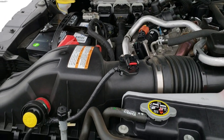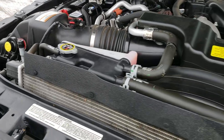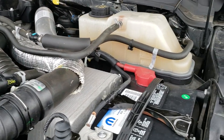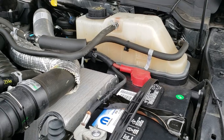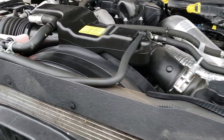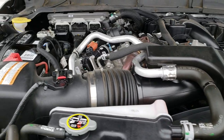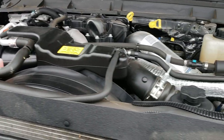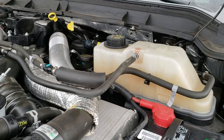Under the hood we have the 6.7 liter Power Stroke Diesel. This truck has been fully safetied and inspected by our service shop. Has a fresh oil and filter change, all the fluids have been checked and topped off, and brand new batteries were installed during our inspection. This truck has been gone through mechanically 100% and is 100% ready to go.